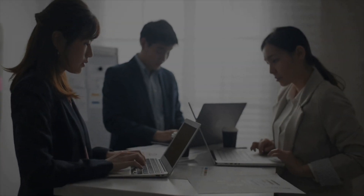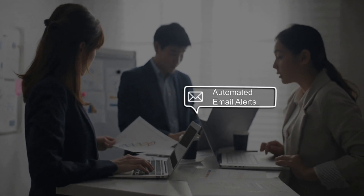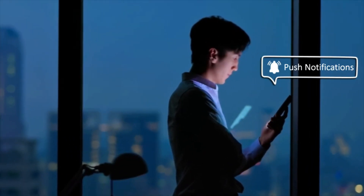Send alerts in the form you or your user wants. For example, pop-up alerts, automated email alerts, and even push notifications across devices.